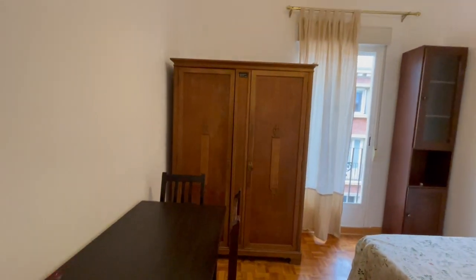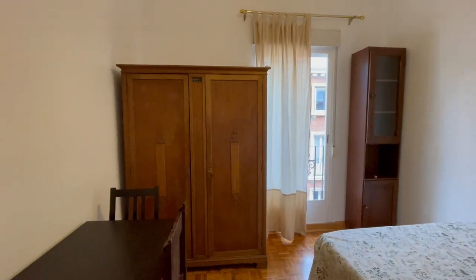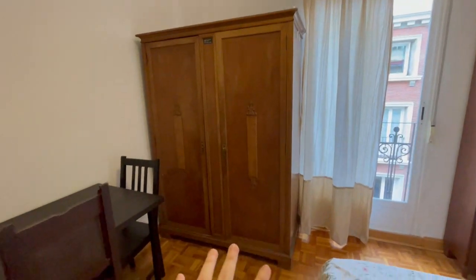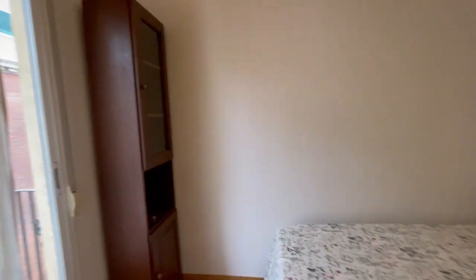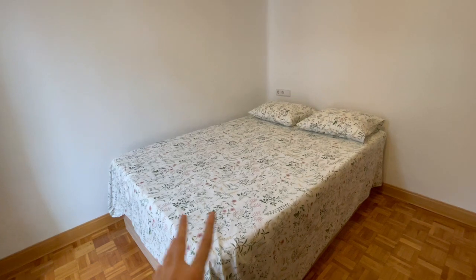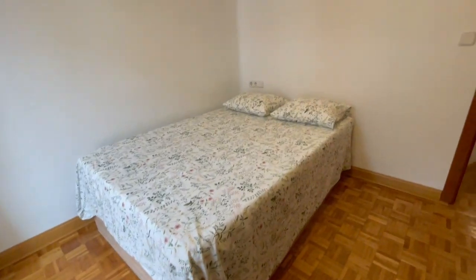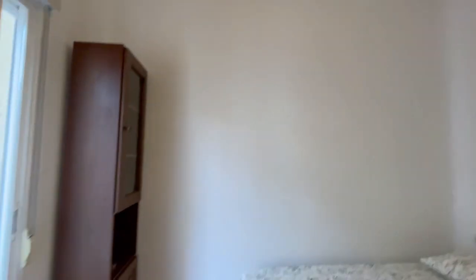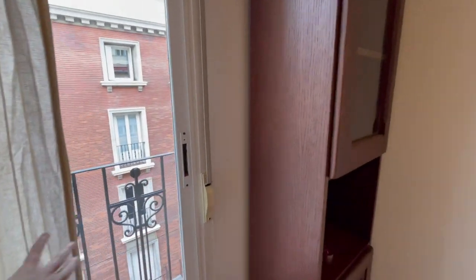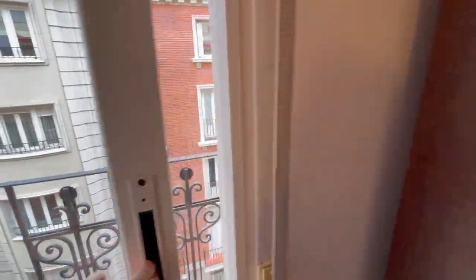This is the third room and it's very similar. We have a closet, a desk, a little library, and a double bed. It seems to have an excellent size and there is heating inside.